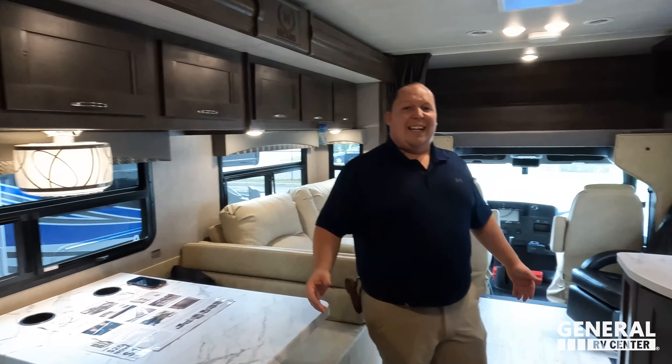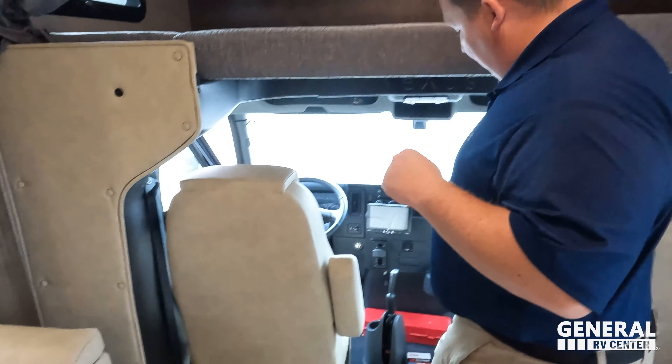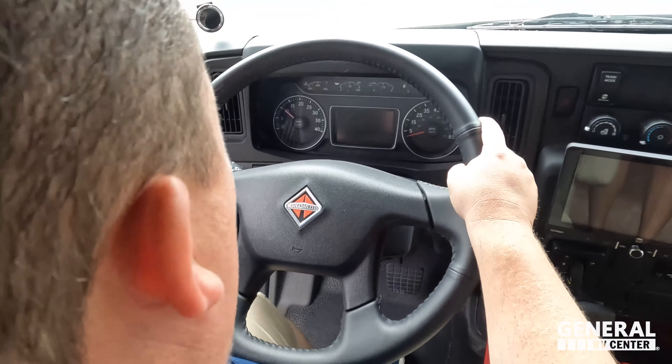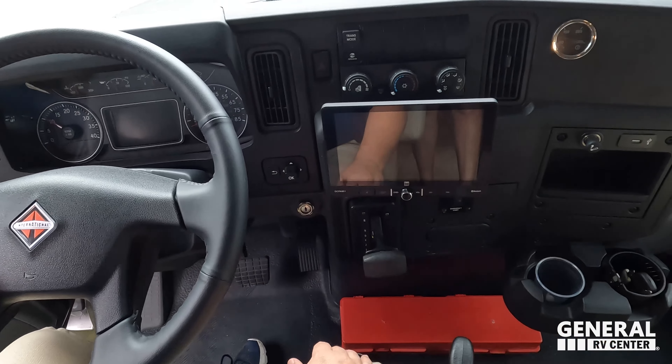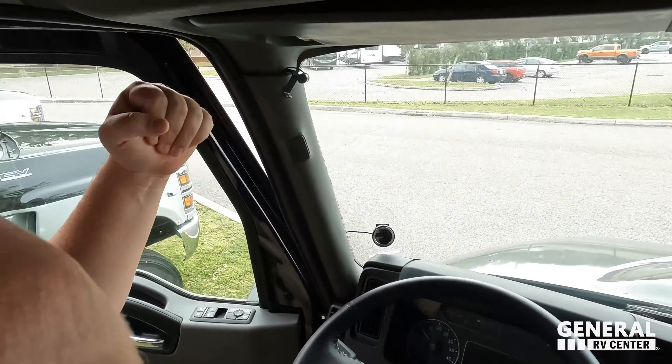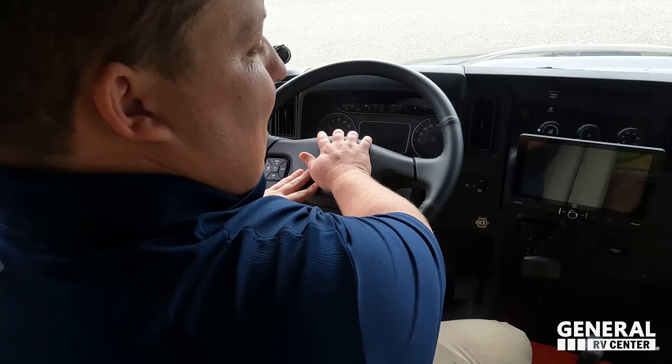Wow, it's getting fired up in here with the slides out. This is such a nice unit — there's something big they changed; it's the same but different and Andrea liked it. Starting in the cockpit area — International chassis, MobilEye collision mitigation, all cruise controls. Very nice screen. One thing it doesn't have is an air horn — you can add one but it doesn't come with one. And this is definitely the kind of chassis where you want an air horn.